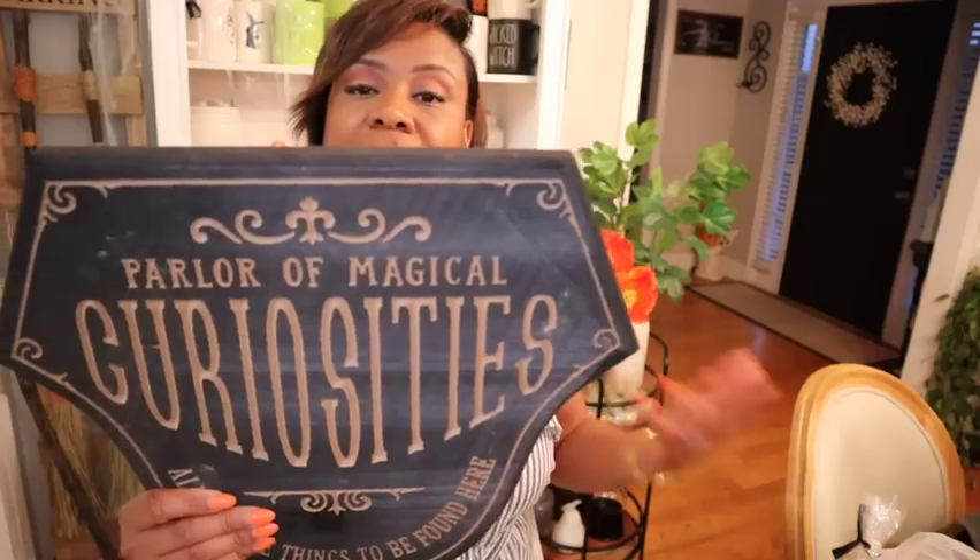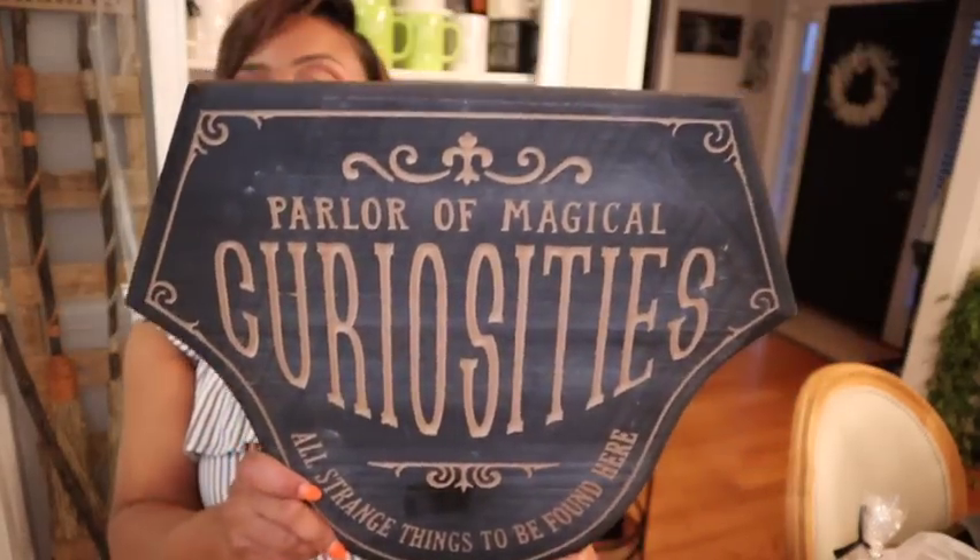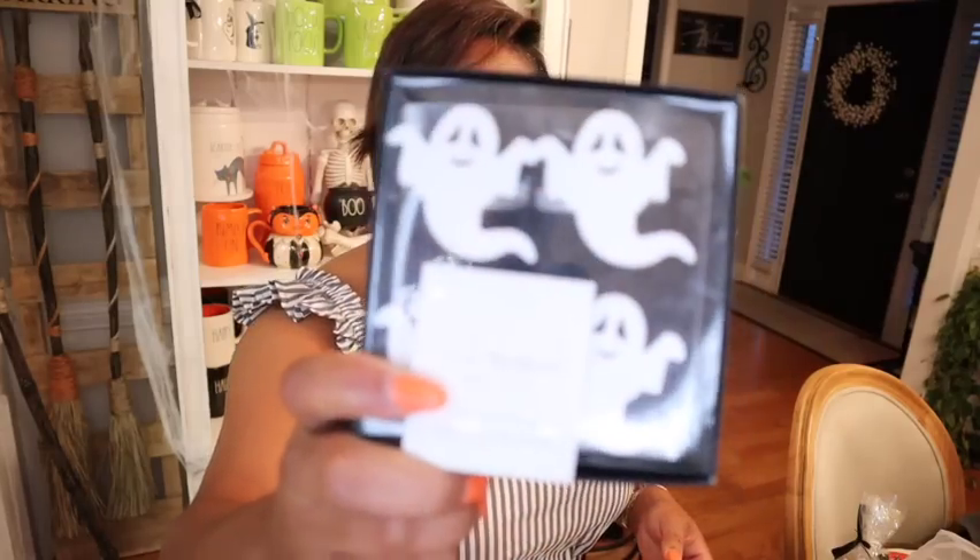This baby was like seven dollars. I got this from Michael's — $19.99 for this. How cute is this? This is currently in my bathroom. It has a nice little spot in there. I'm going to show it to you guys in another video, but I had to get it.